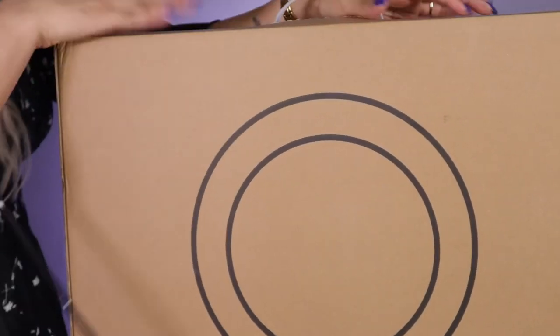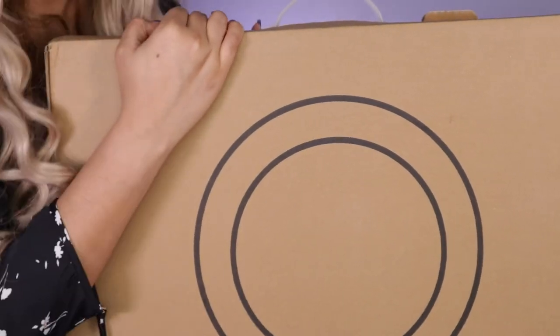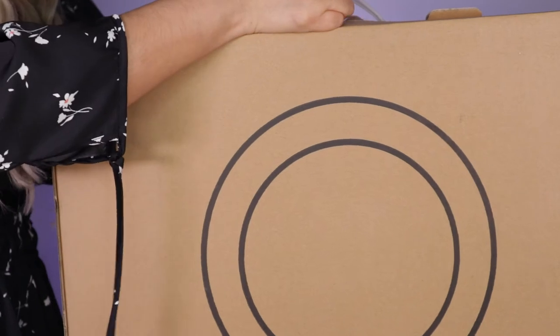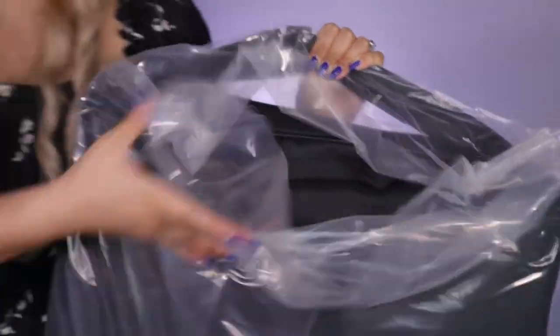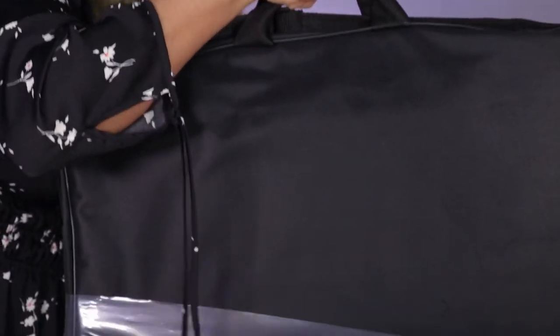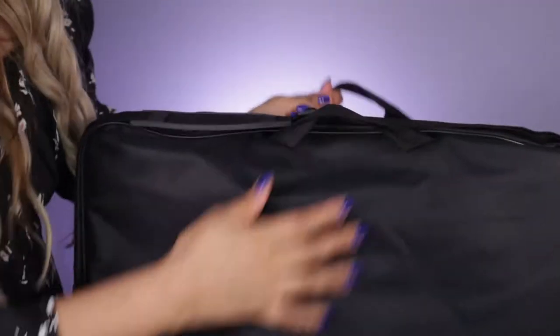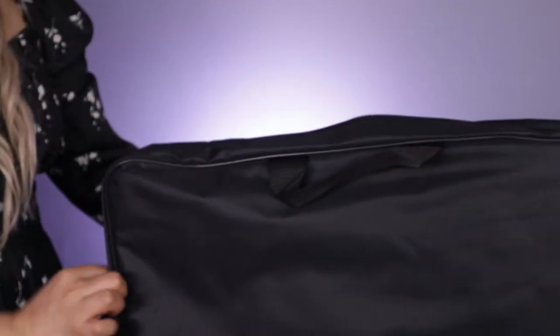I'm just going to unbox this amazing ring light. This is like the best feeling ever when you get new equipment for your YouTube channel. It comes in a nice box and a nice plastic bag — this is the case. So here it is. You can adjust the strap, which is nice if you want to put it on your shoulder, and it has two little handles. Let me open this up and see how it looks.